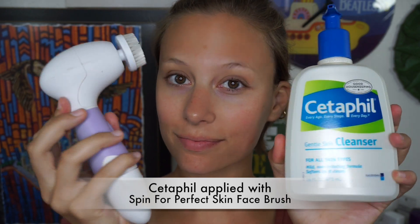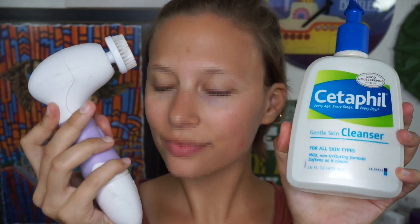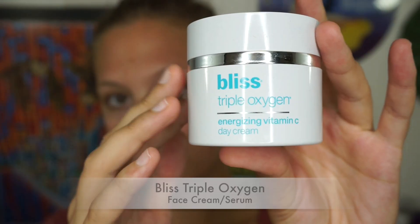So first things first, make sure to wash your face well before applying your makeup for the day. It is a must. I'm using my Spin for Perfect Skin Brush along with my Cetaphil.